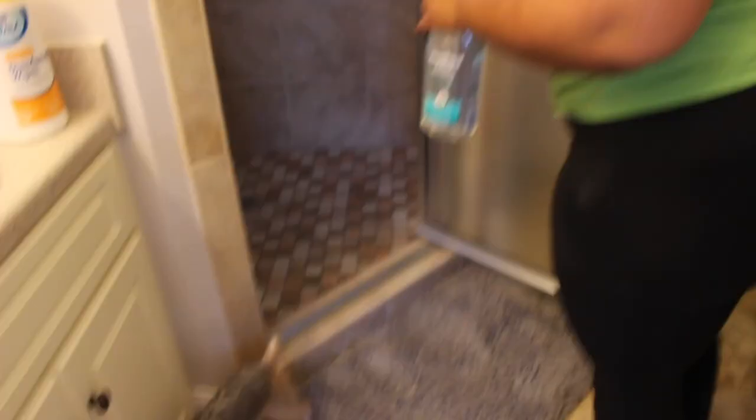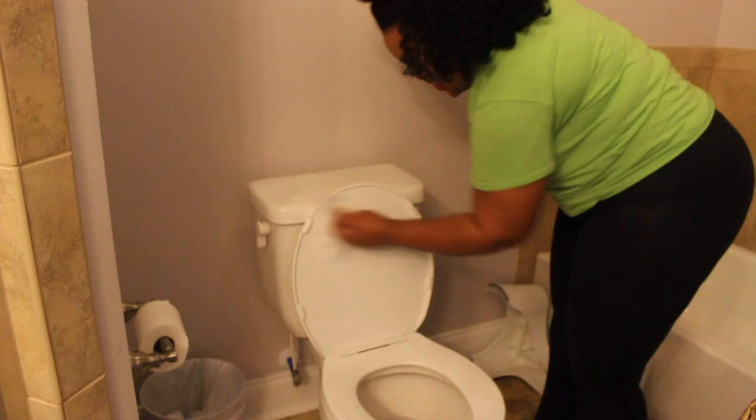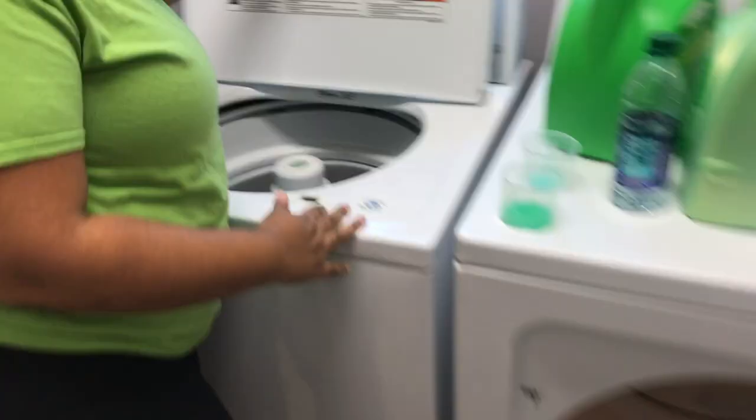I'm using the Method daily shower cleaner after I Clorox-bleach the shower. I put in the Method daily shower cleaner. All right, let's get these clothes in the dryer.